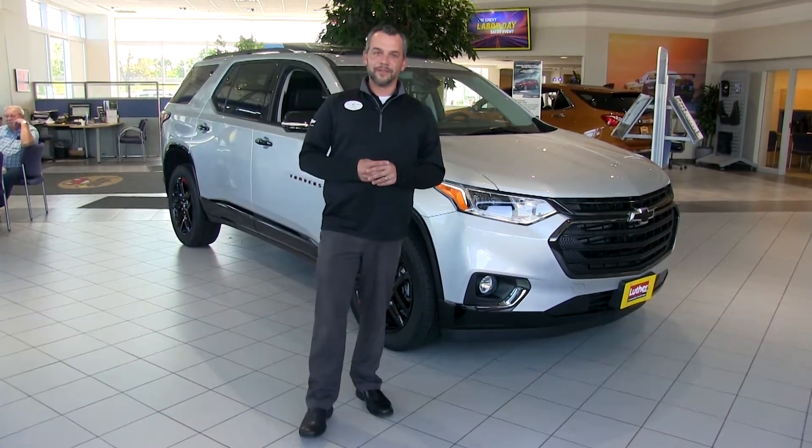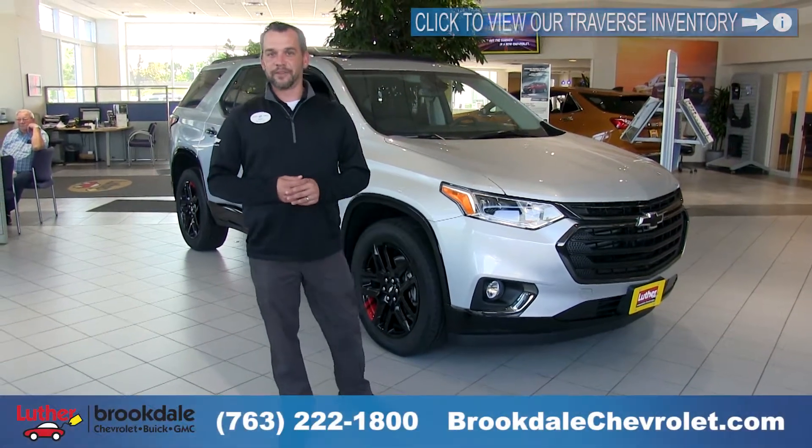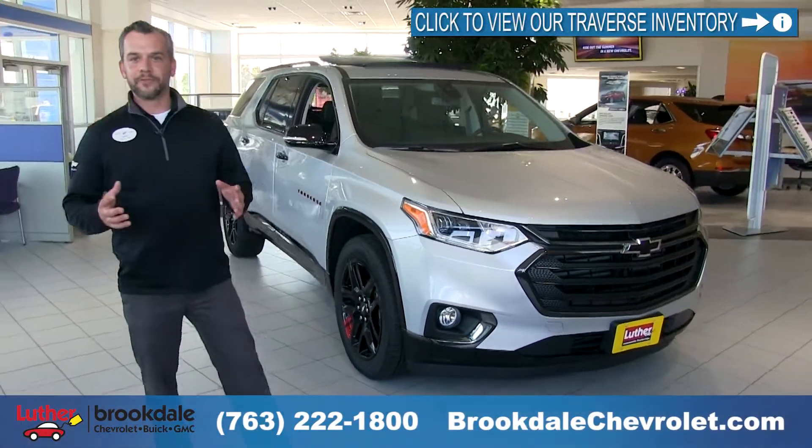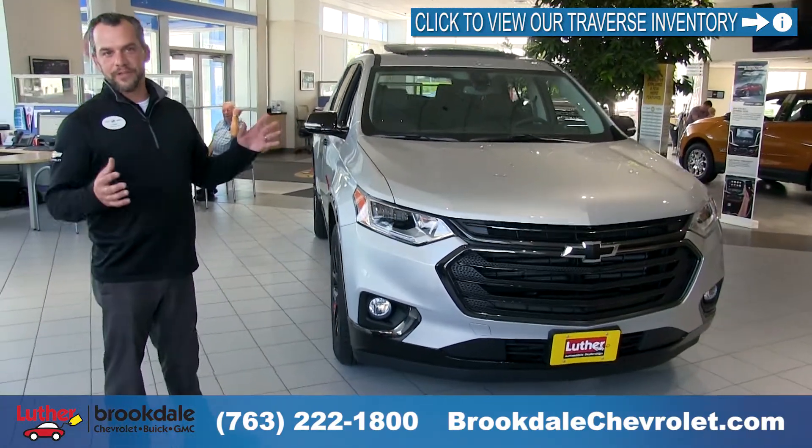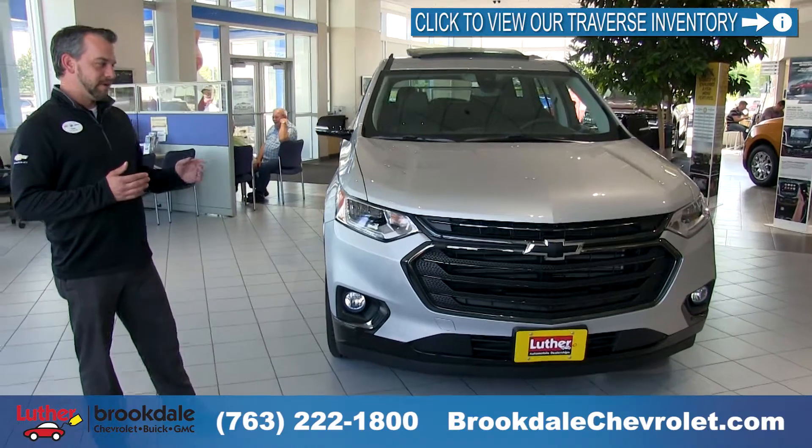Today we're going to highlight the 2019 Chevrolet Traverse. The package grouping is the Redline, the trim level is the Premier. So this is our top-of-the-line model with all features and benefits with a Redline appearance package.